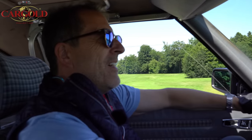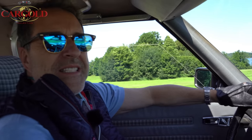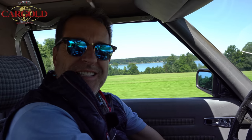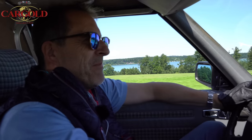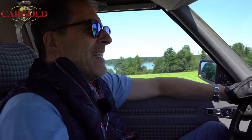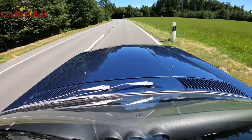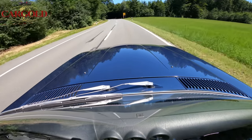Good morning dear friends, today we are in the Mercedes 280 SL, the first sports car I've driven myself in my life, so I have really old memories. The car is from 1983, it's a 280 with 185 PS, 2748 cubic centimetres, if I know that correctly.